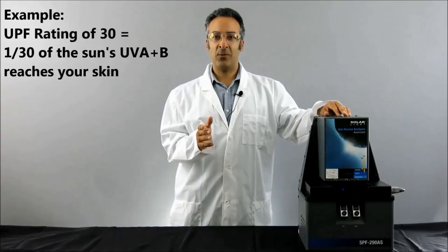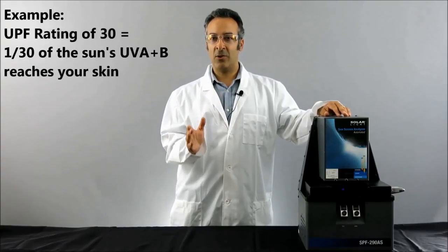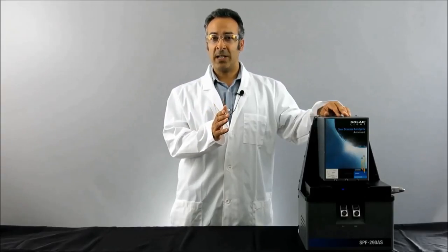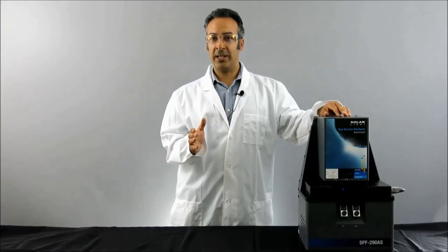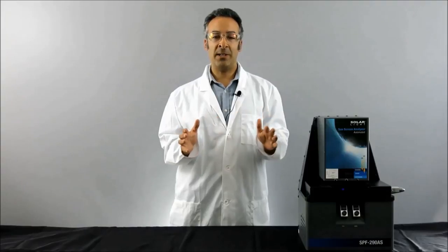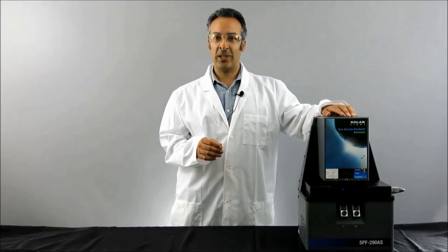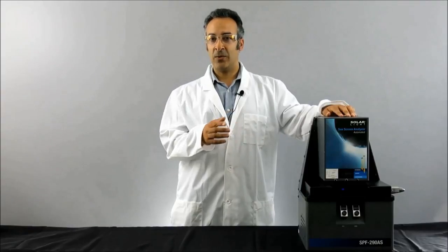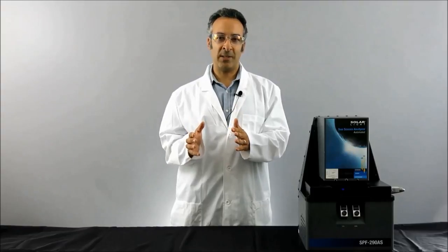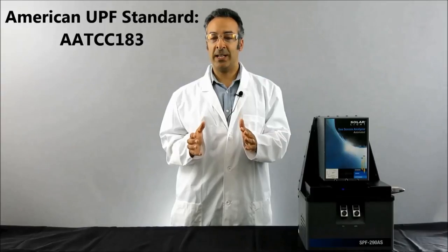For example, a jacket with a UPF rating of 30 means only 1/30th of the sun's skin-altering UV radiation can reach the rider's skin. UPF ratings are becoming more prevalent in the civilian clothing industry as people seek alternatives to sunscreen lotions, but they're not too common in motorcycle garments yet. Using our freshly calibrated Solar Light Company SPF-290AS UV Transmittance Analyzer, we were able to objectively compare some jackets against the American UPF standard AATCC 183. Let's see how they did.